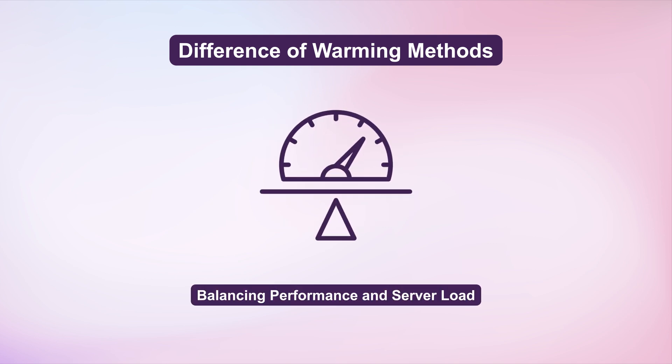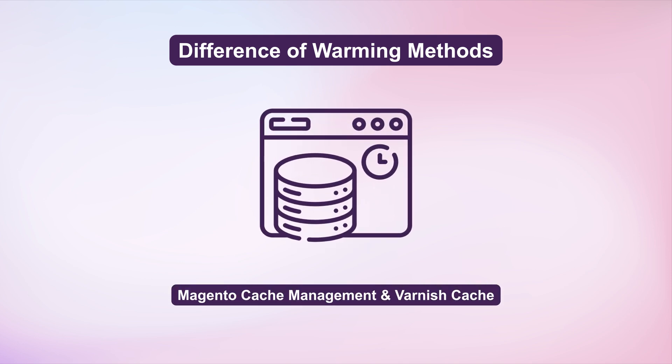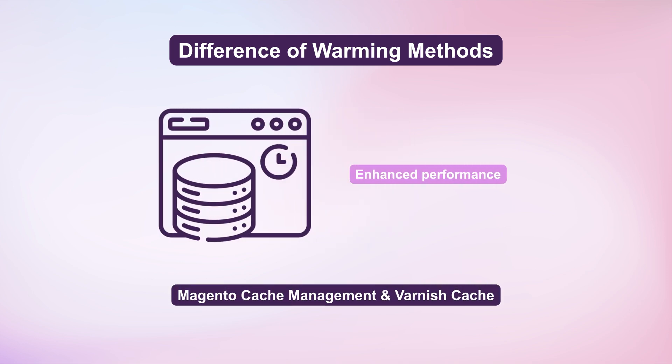Balance performance gains with server load, scheduling warm-ups during off-peak hours. Leverage Magento's cache management system and Varnish cache for enhanced performance.